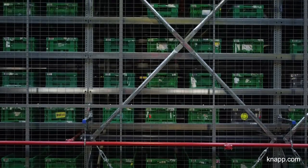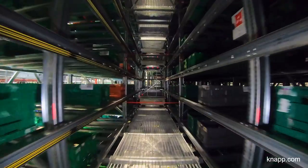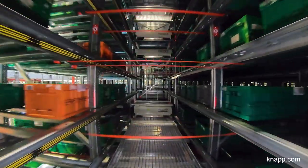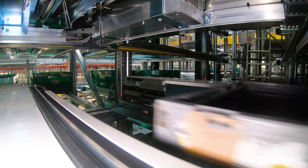The OSR shuttle provides 11,000 storage locations. We can store and retrieve 12,000 to 15,000 containers per day, and stack more than 250 stacks per hour.